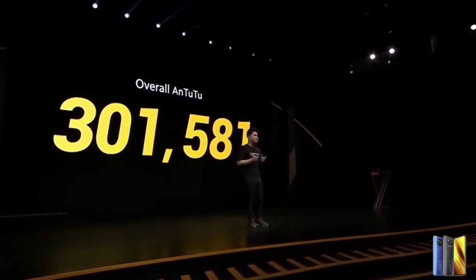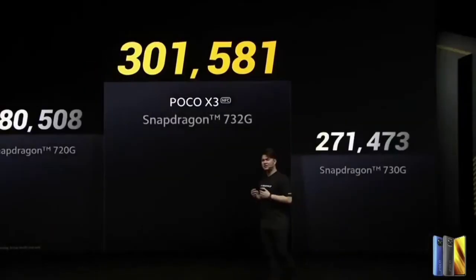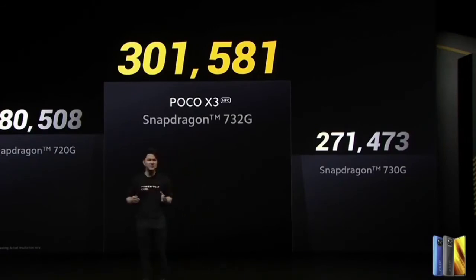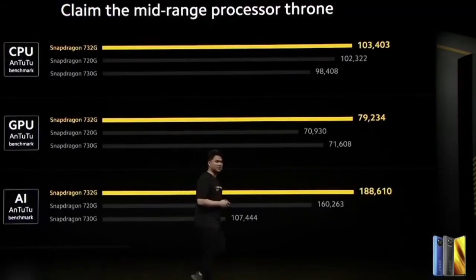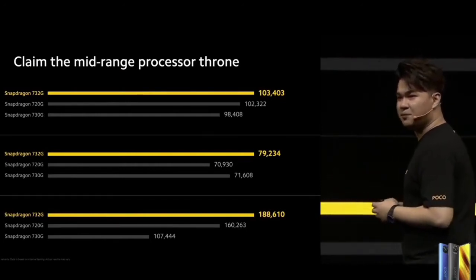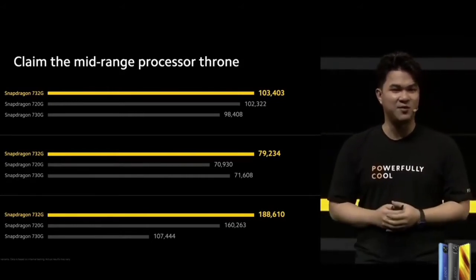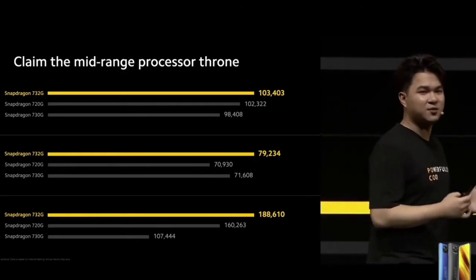To give you an idea of how good this score is, we compared it to the other two 700-series processors that are very popular in the mid-range market right now: the 720G and the 730G. The X3 featuring the 732G came out on top with quite the difference. In the mid-range segment, there are very few phones that can actually compete with this score. Looking at the scoring in detail — CPU, GPU, and AI — and comparing it to the other 700-series processors: for the CPU, we came out on top with a small difference. But the GPU, the 732G, really pulled away, which tells us that this processor can handle some serious gaming. And when it comes to AI, for photo processing or virtual assistants, it beats out the competition completely.